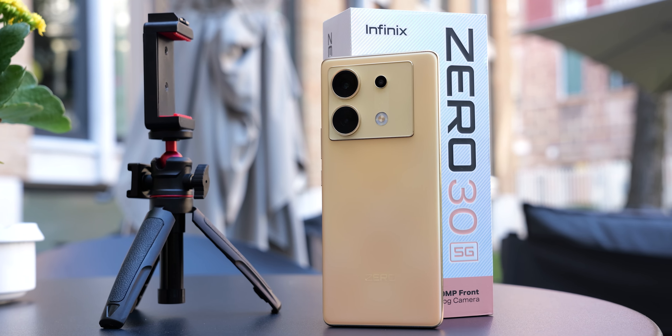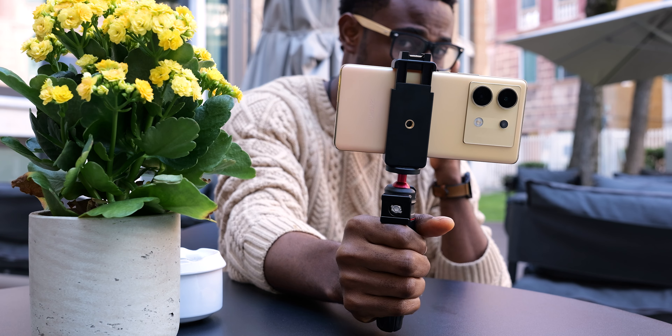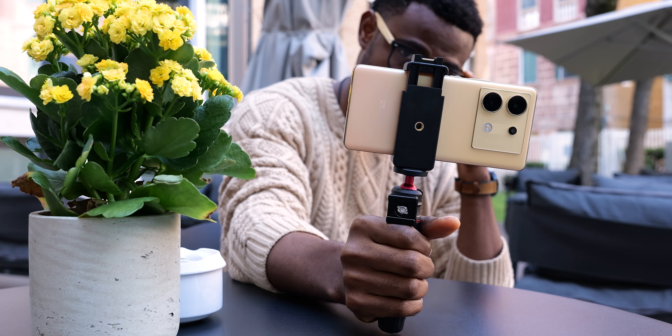This is the Infinix Zero 30 5G, just launched in Venice. It's a phone with a 50 megapixel selfie camera that shoots video up to 4K 60fps. It's targeted at you content creators — it is called a vlogging phone.